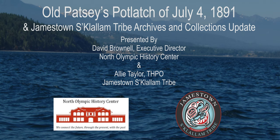Today overlaps with Indigenous People's Day week, which is fitting. We'll start with a short presentation by Ali Taylor, the Tribal Historic Preservation Officer for the Jamestown S'Klallam Tribe, followed by my talk on Old Patsy's Potlatch at Hadlock in 1891. Please type your questions into the chat box or save them for the end. These presentations are recorded and will be posted on the Jamestown S'Klallam Tribe's library YouTube page at JST Library.